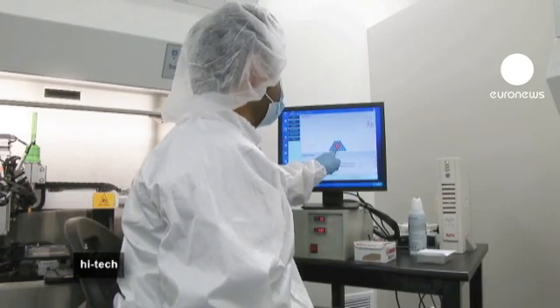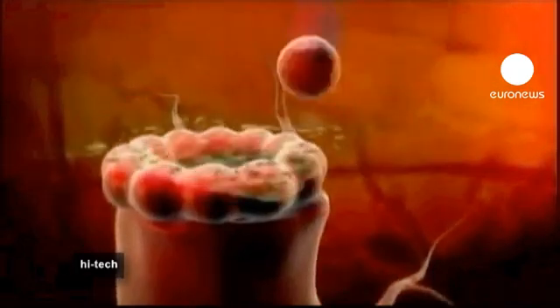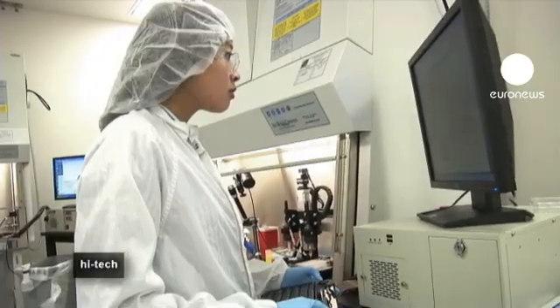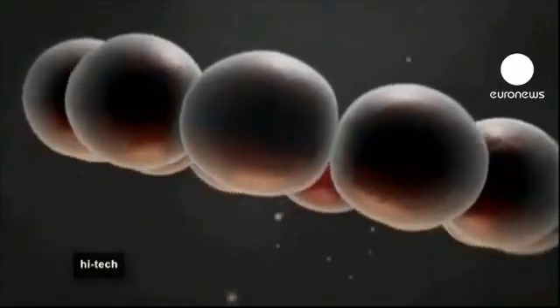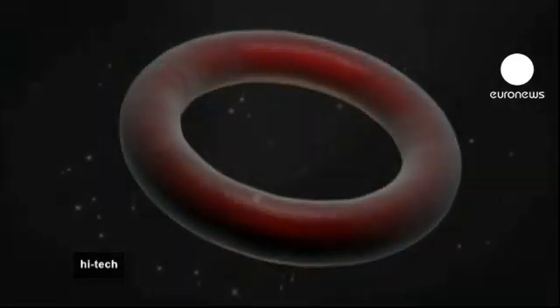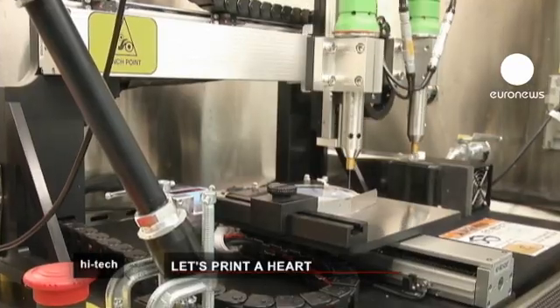They're making a structure right now — at the end of it, it will look like a cube. They print cells and a fixing gel layer by layer together to form a shape controlled by computer. After that, nature takes over and the cells organize themselves into living tissue.